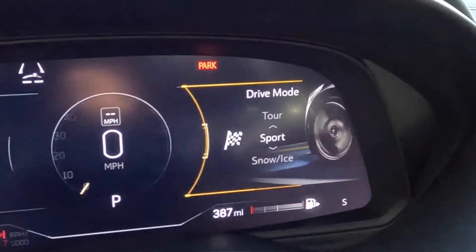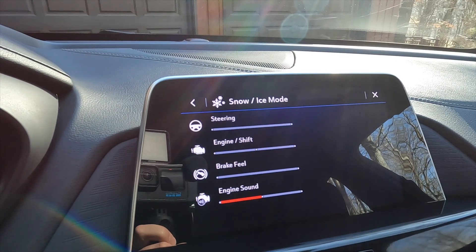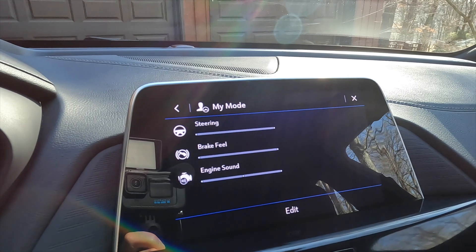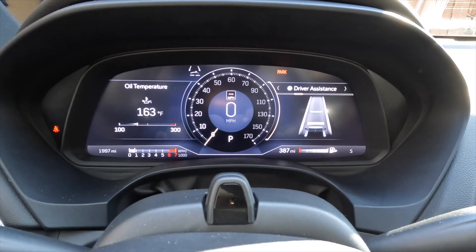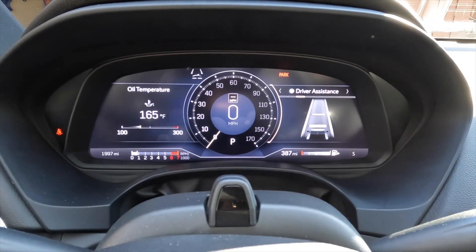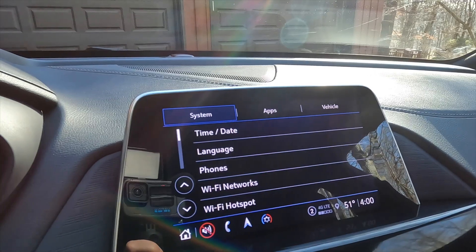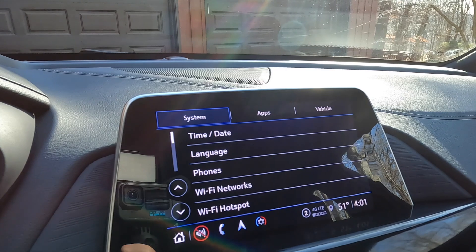Drive modes are adjusted right here. You have Tour, Sport, Snow and Ice, and My Mode. You do not have adjustable shock absorbers, but it's still nice to be able to adjust what is available. In most drive modes the instrument cluster shows the standard layout, but switch to Sport mode and you get a different, sportier display. We'll spend most of the time in Tour mode but might dabble with Sport mode.